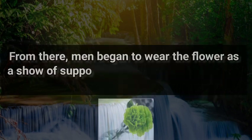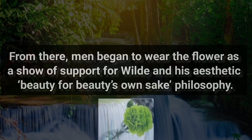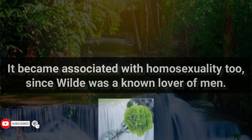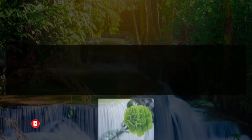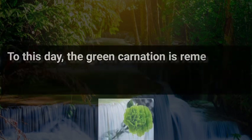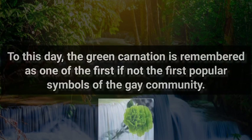From there, men began to wear the flower as a show of support for Wilde and his aesthetic — beauty for beauty's own sake — philosophy. It became associated with homosexuality too, since Wilde was a known lover of men. When Wilde was prosecuted for loving men, people wore the green carnation to show support and solidarity. To this day, the green carnation is remembered as one of the first, if not the first, popular symbols of the gay community.